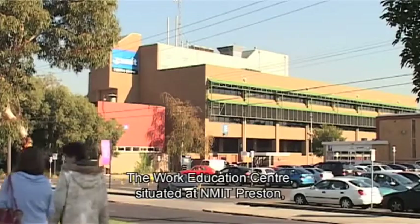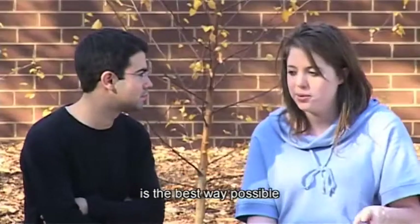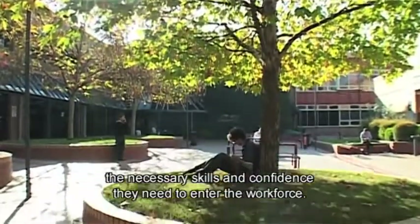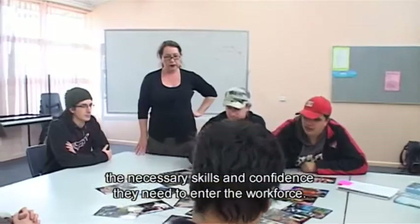The Work Education Centre, situated at NMIT Preston, is the best way possible to give individuals with special learning needs the necessary skills and confidence they need to enter the workforce.